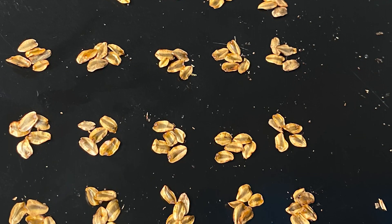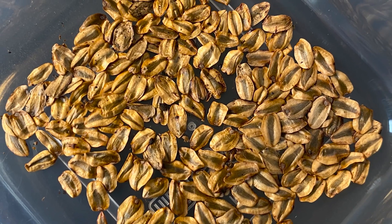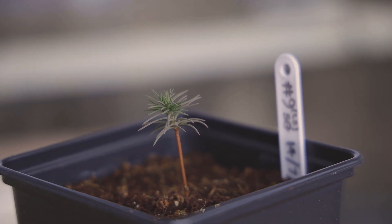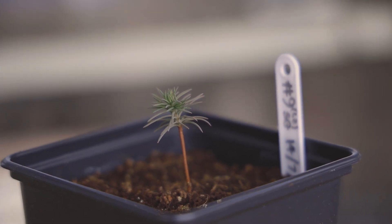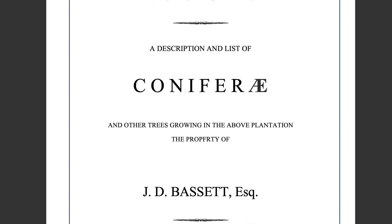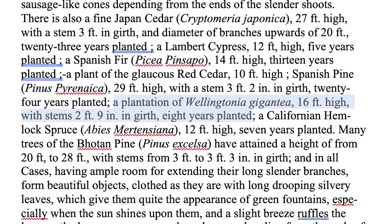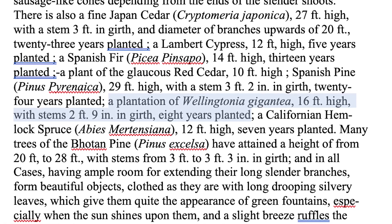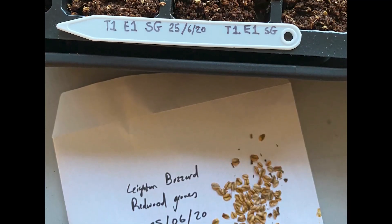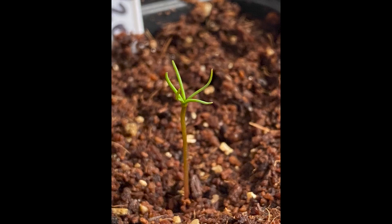I've personally attempted to propagate around 500 seeds that I've collected in the UK and I've only had a couple of successes. I collected the seed that this sapling came from in Knowleswood just outside of Leighton Buzzard. I went there as I'd been sent a copy of a report written in 1872 claiming that the giant sequoia there had been planted around eight years earlier in 1864, making them some of the oldest planted in the UK. I collected and planted around 300 seeds from there and after a couple of weeks a baby sequoia appeared.